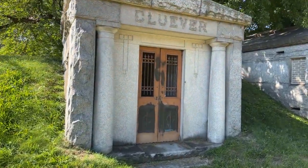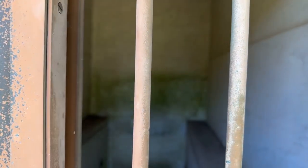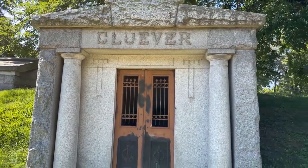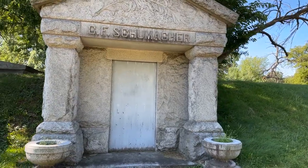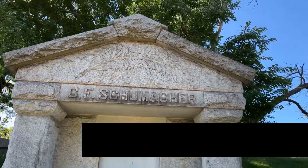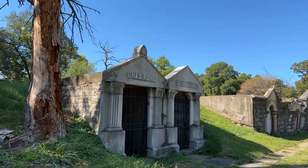Kluver is the name on this one. You can actually see inside — very simple inside, there's not even inscriptions on the wall saying who's in here. This one's been sitting empty for some time. Next we have GF Schumacher — again boarded up. Beautiful relief up there above the name. Somebody definitely put a lot of money and time into that.